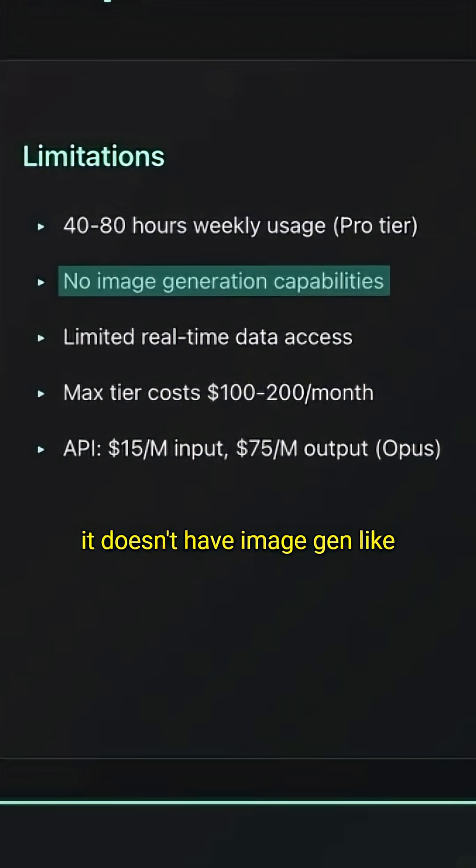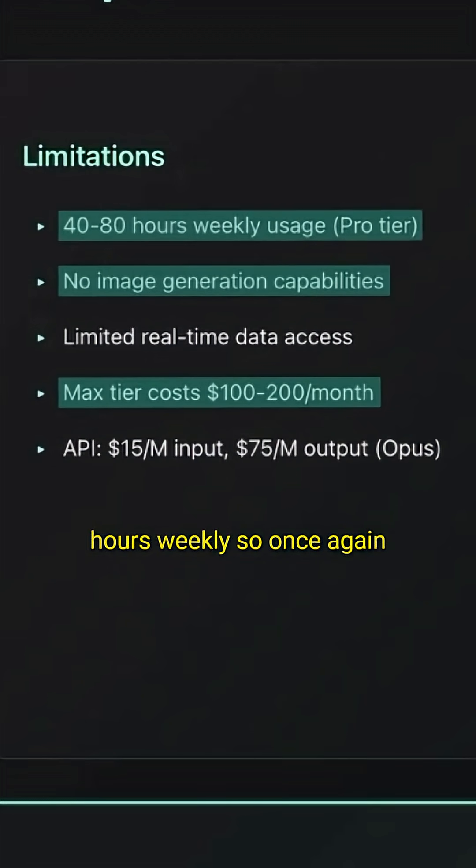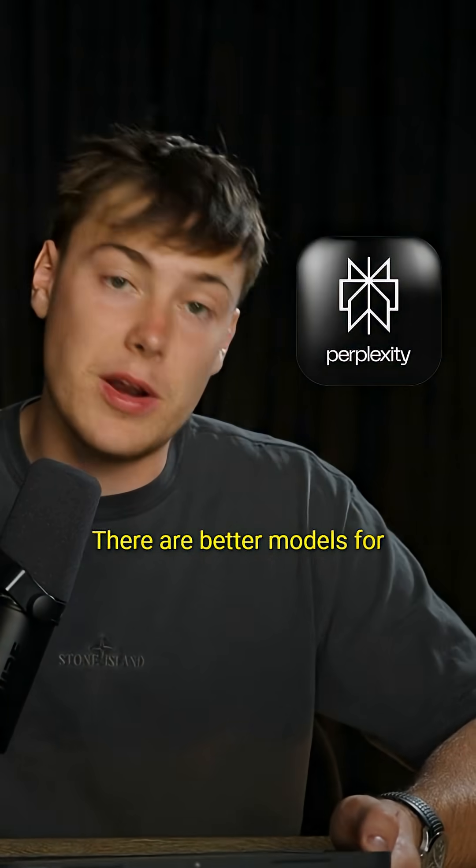Its limitations are it doesn't have image gen like some of the other models. The max tier costs $100 to $200 a month, which you'll probably need because coding can be quite intensive. The pro tier only has 40 to 80 hours weekly, so if you're a power user, it does become quite expensive. It's also not the best at research — there are better models for that.